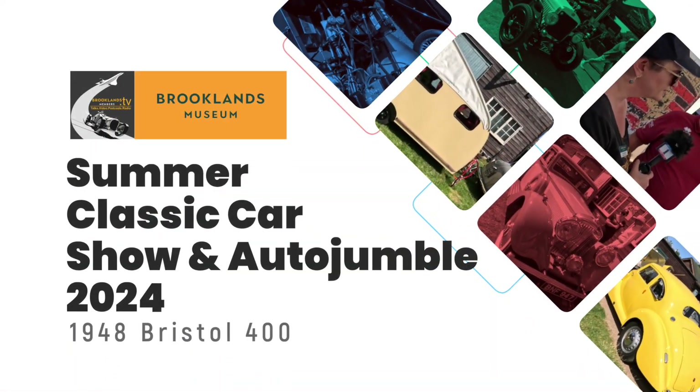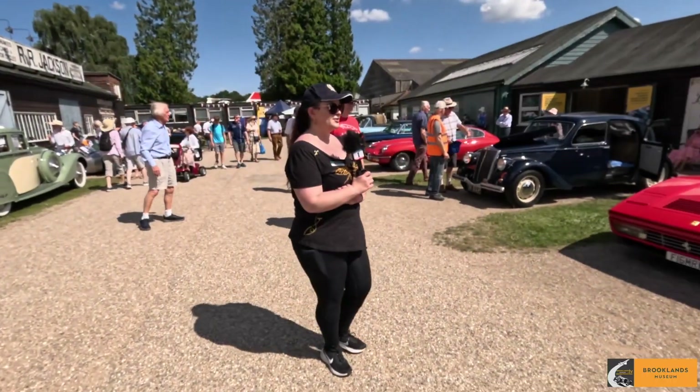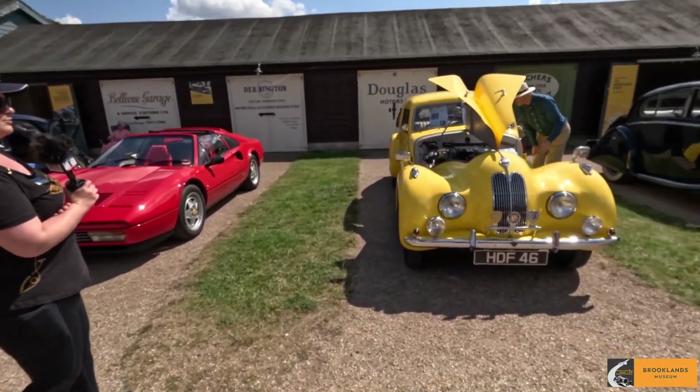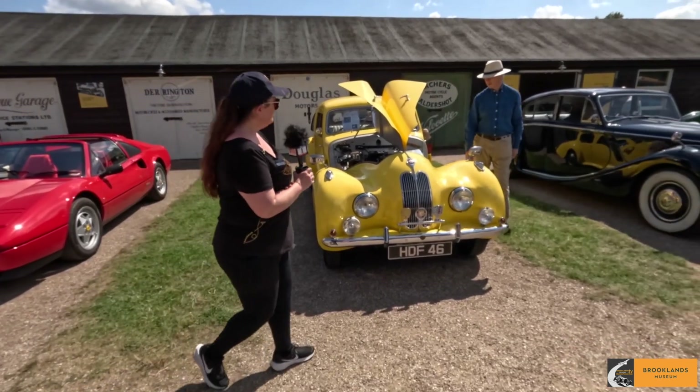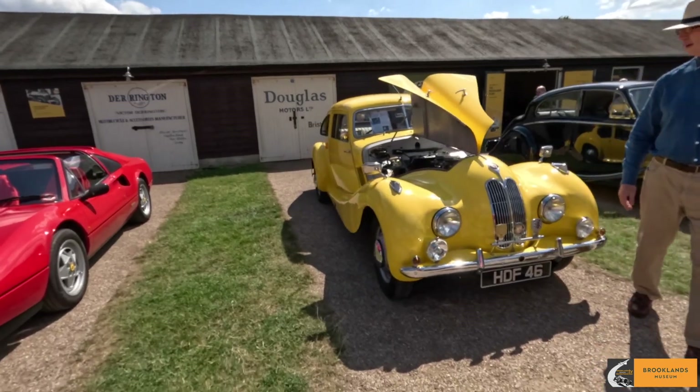Now there's one car that caught my eye immediately the moment I walked through the gate at Brooklands this morning. It's this beautiful sunflower yellow — I'm going to call it — Bristol. I'm going to see if I can find the owner here. I think there's some people sitting behind the car, which may possibly be the owners.